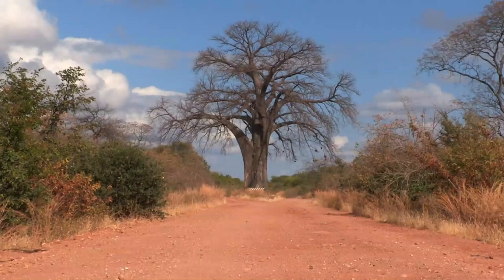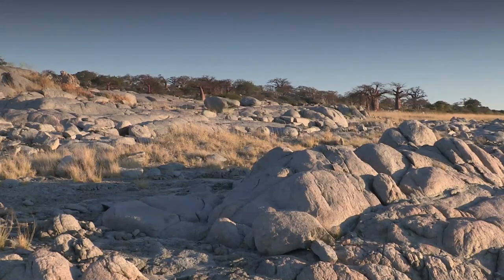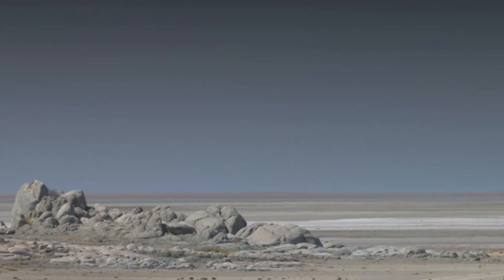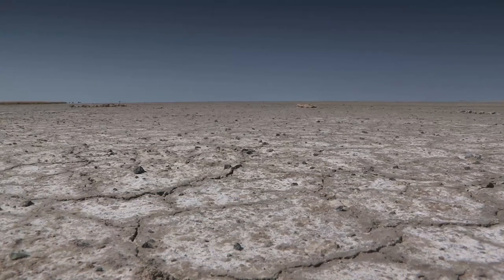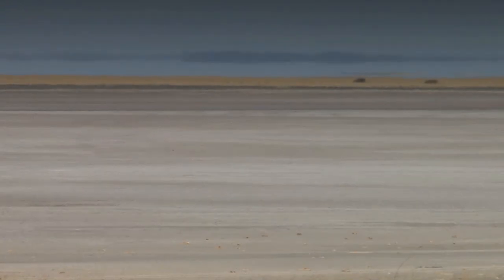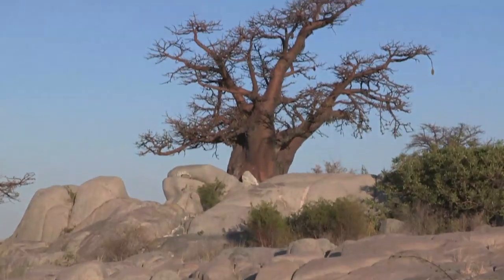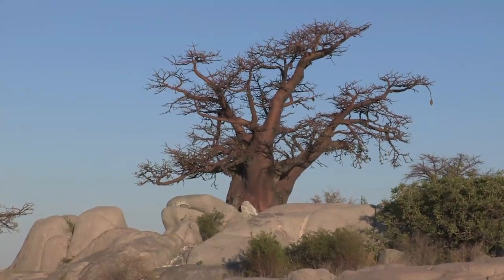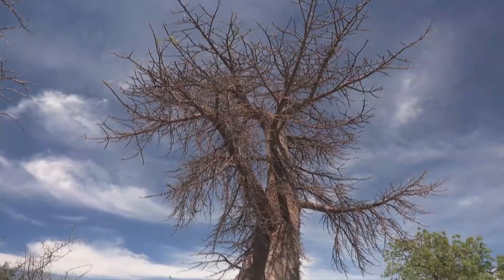This is Lekhubu Island, in Botswana's Magadigadi region. It is a granite outcrop, just one kilometre long, and less than 20 metres high. It is surrounded by salt pans that extend to the horizon. Some 40,000 years ago, this was a vast inland sea. In spite of there being very little soil, hundreds of baobab trees grow on this tiny island. Somehow, the trees have forced their roots down between the rocks to draw enough nourishment to survive.